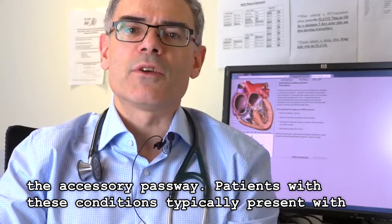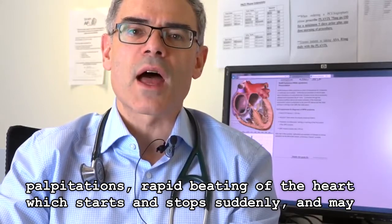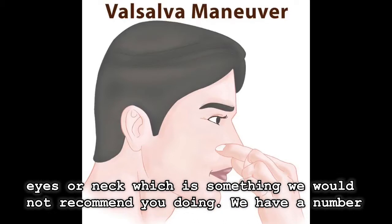Patients with these conditions typically present with palpitations — rapid regular beating of the heart which starts suddenly and stops suddenly. It may stop when the patient bears down, holds their breath, or applies pressure to their neck. Applying pressure to the eyes is certainly not something we would recommend.